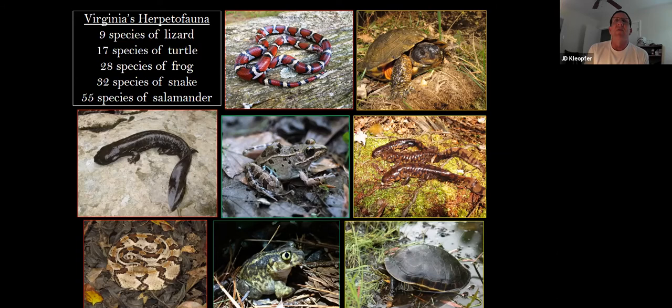Some of the animals I've worked with over the years include the scarlet kingsnake, which wasn't recently described in Virginia until 2007 — it was long misidentified as an interbreed between scarlet kings and milk snakes. Wood turtles, hellbenders, the Atlantic leopard frog, which wasn't described in Virginia until about 2017, tiger salamanders, canebrake rattlesnake — a geographic variation of timber rattlesnake — eastern spadefoot, and the eastern chicken turtle.